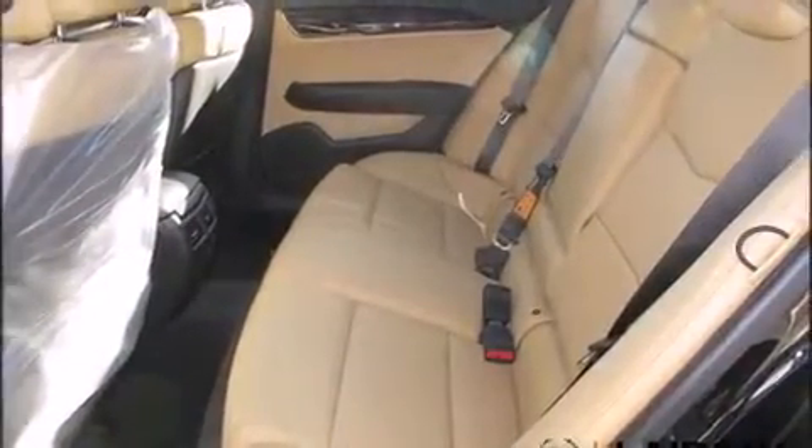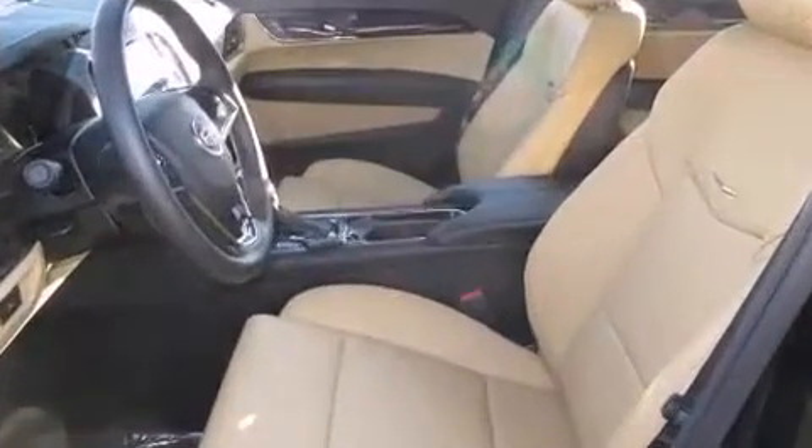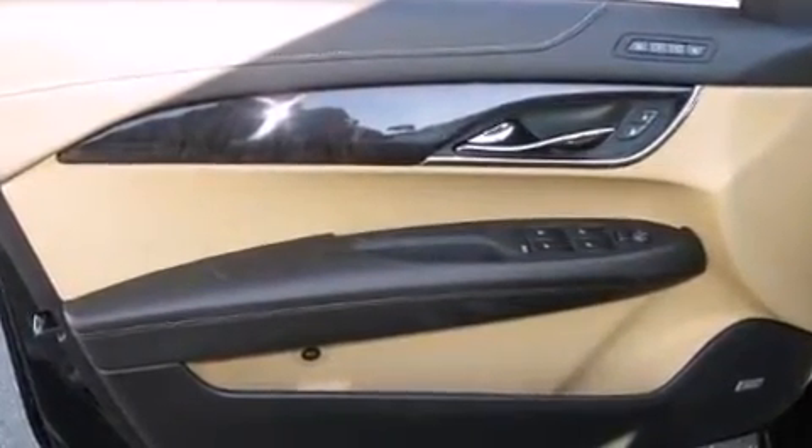Premium sound drives ten speakers, providing you and your passengers a sensational audio experience. Safety equipment has been integrated throughout, including head curtain airbags and front and side impact airbags.